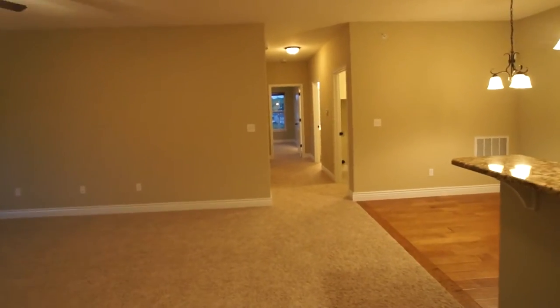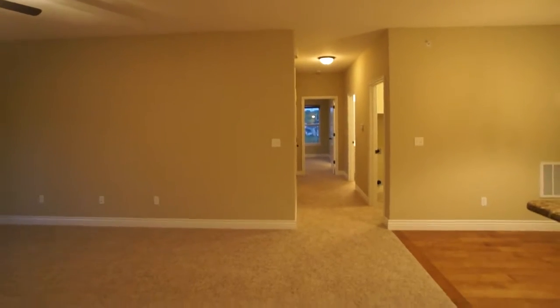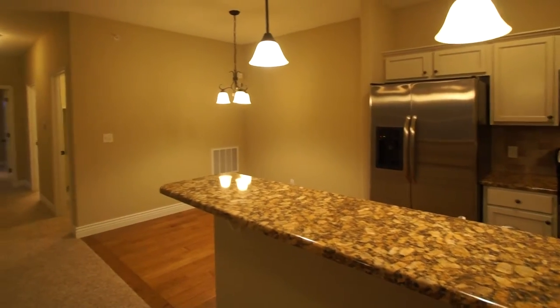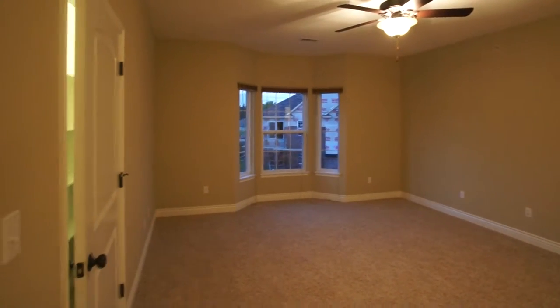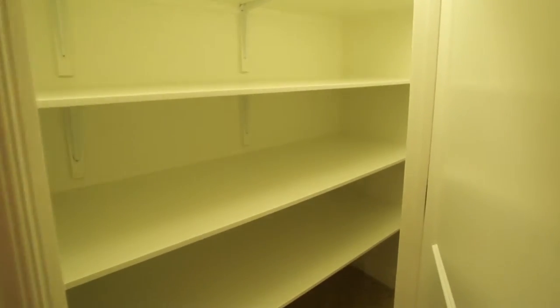I've been told it's never been lived in. One of the things that you'll notice is it really has a nice open floor plan. And there's plenty of storage. This is one of several closets. A linen closet as you enter.